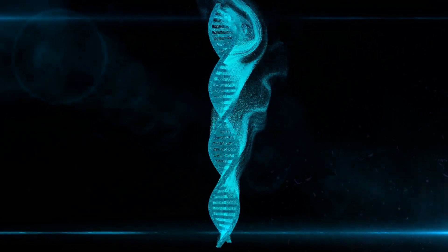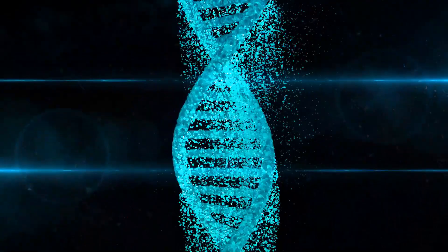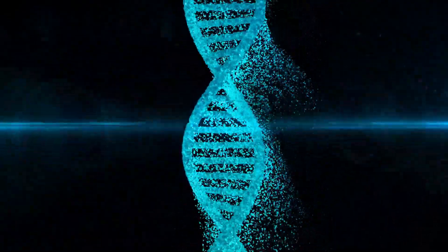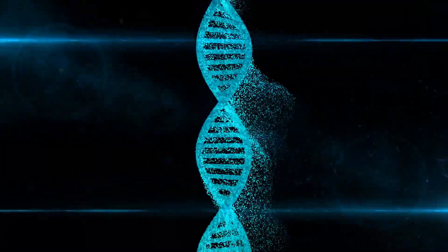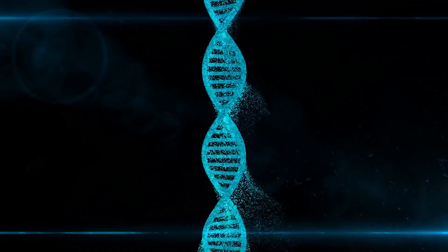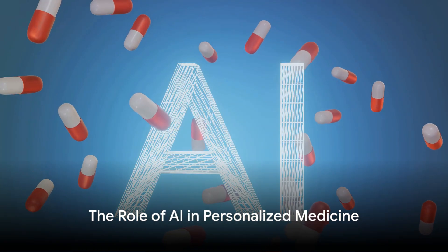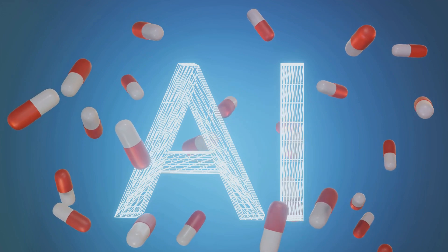So, instead of asking 'what's the best treatment for this disease,' we start asking 'what's the best treatment for this patient?' The shift from a blanket approach to a personalized one has the potential to revolutionize healthcare. Artificial intelligence plays a critical role in personalized medicine. Let's delve into how this is shaping our approach to healthcare.